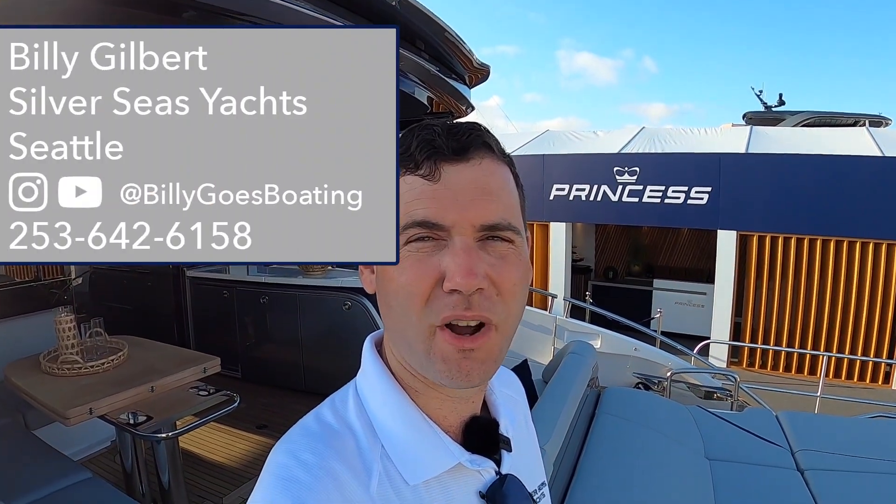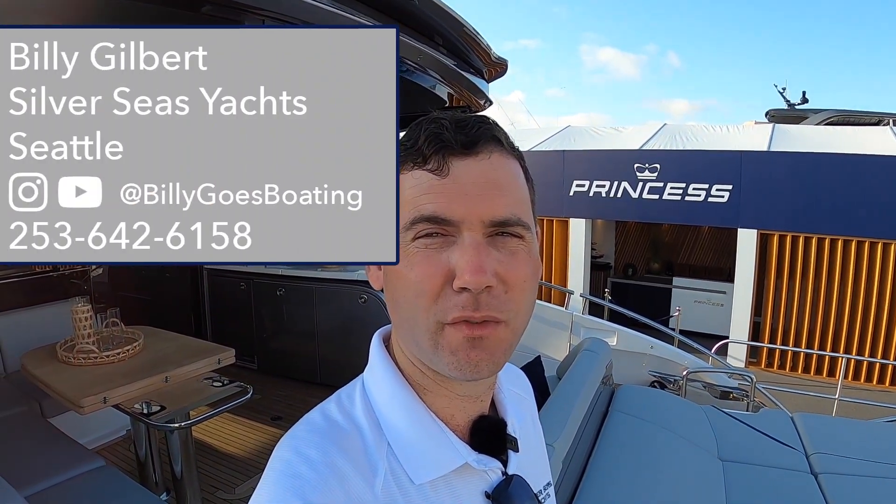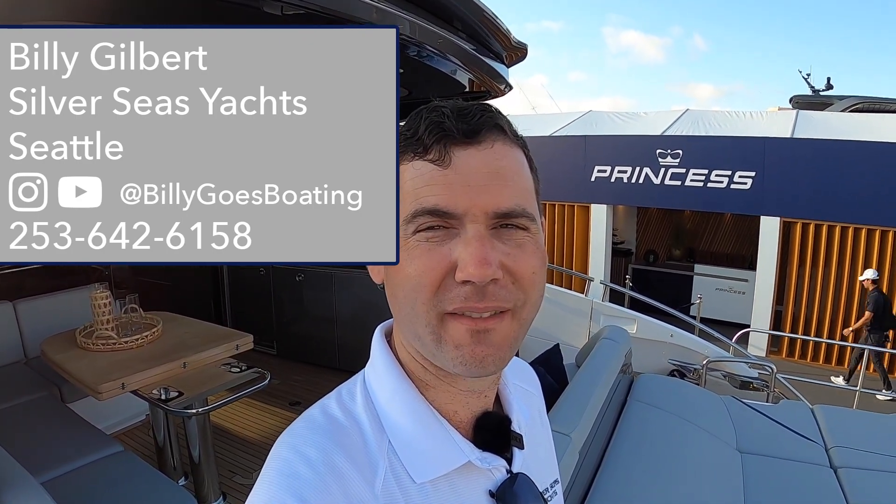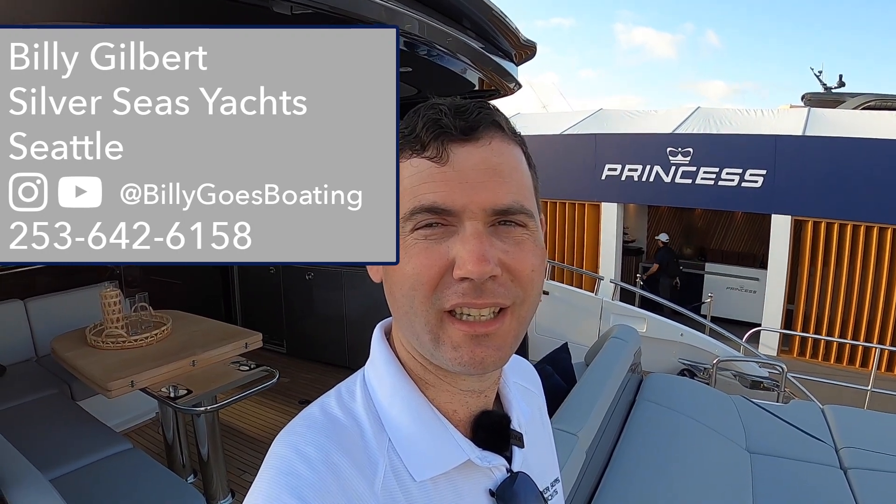This has been Billy with Silver Seas Yachts, Seattle, Washington. Thanks for having a look through this beautiful Princess with me. If you have any questions at all on this or any of our other models, please don't hesitate to get in touch. Thank you so much for your time and for watching this video.